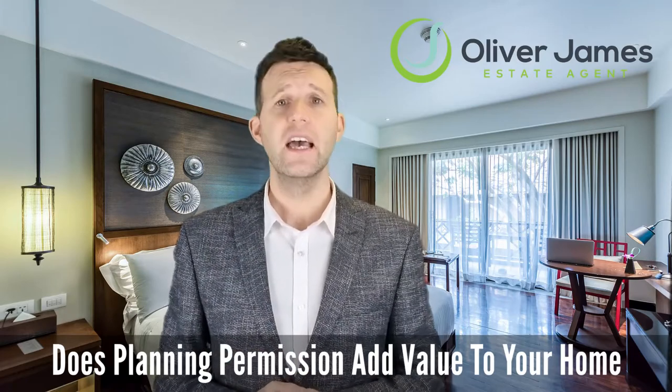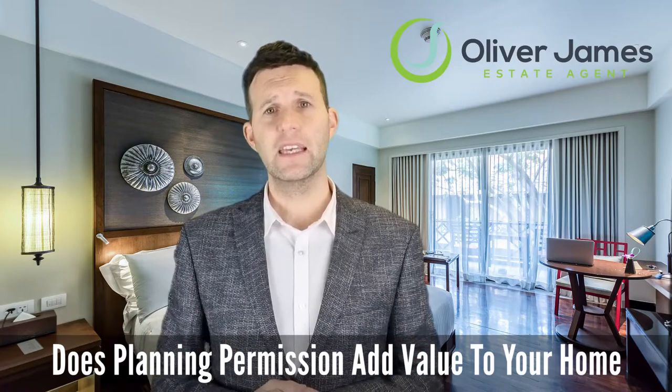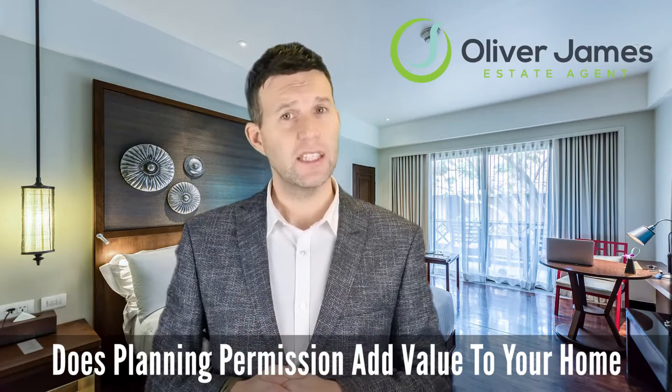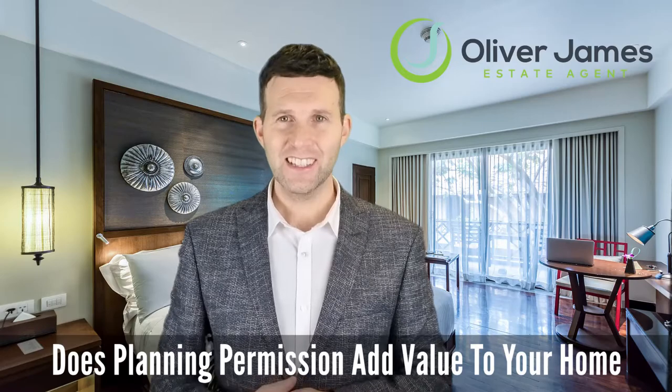Remember, it's wise to contact a local architect to see how feasible your ideas are — we can recommend someone if you'd like. If you want an expert opinion on what kind of value gaining planning permission could add to your property, please give us a call today. Thanks for watching — catch you again soon.